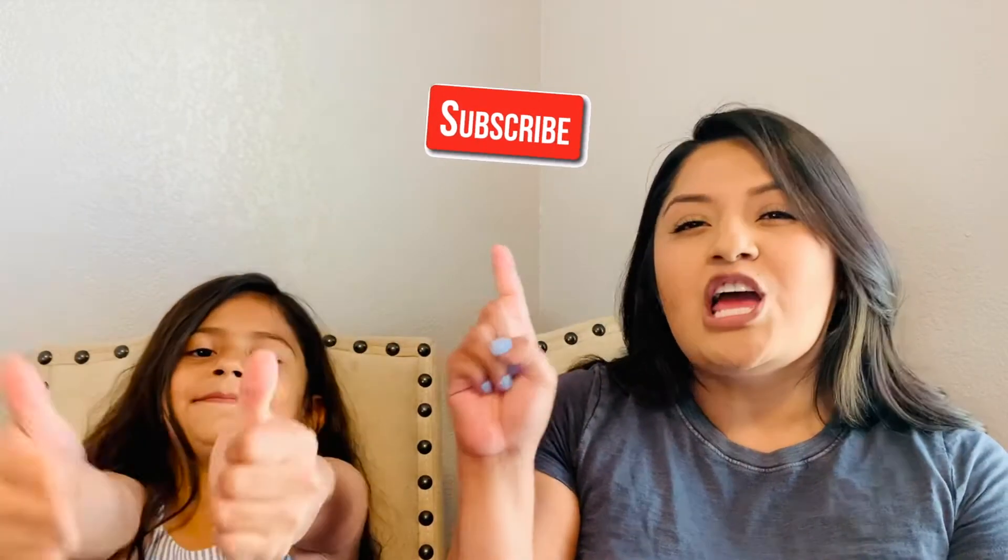Before we get started, go ahead and hit that subscribe button — don't go anywhere, stick around. And give this video a thumbs up right now! Okay, but without further ado, let's go ahead and get started.